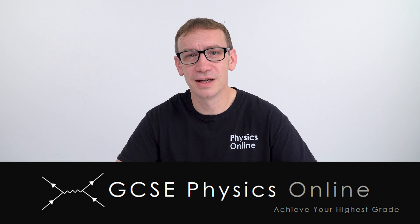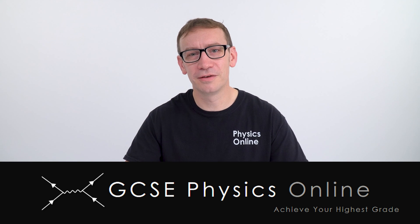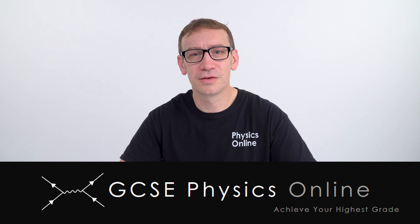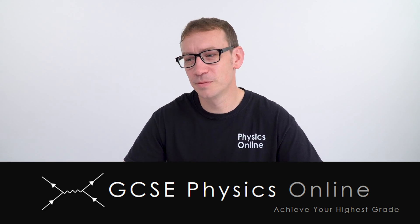If you'd like a bit more help with your GCSE physics and want to feel more confident going into your exams, I've got loads of videos over at GCSE Physics Online. If you sign up for the premium plan you get access to over 500 videos, giving you the best chance of hitting your highest grades. I've also got a video I filmed yesterday looking at upthrust. Thank you so much for watching, and good luck in your exams this year.